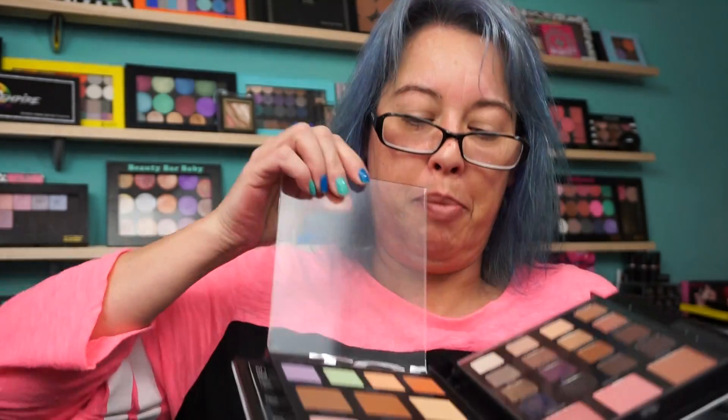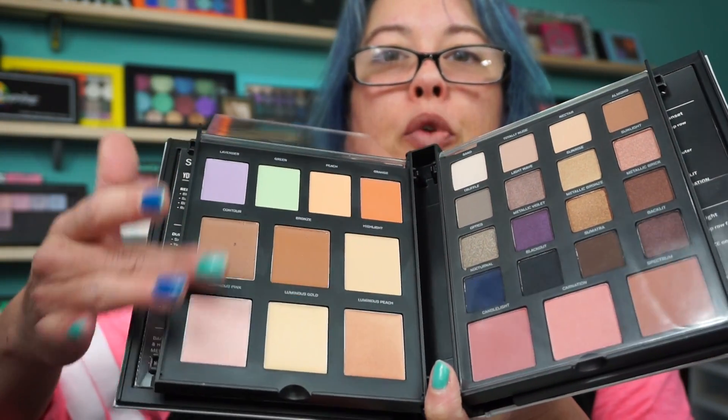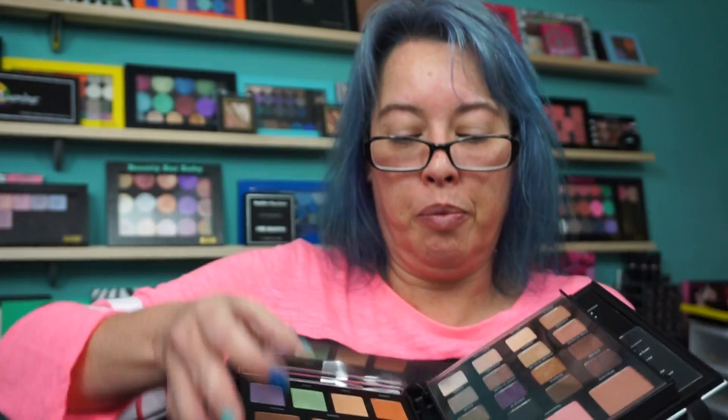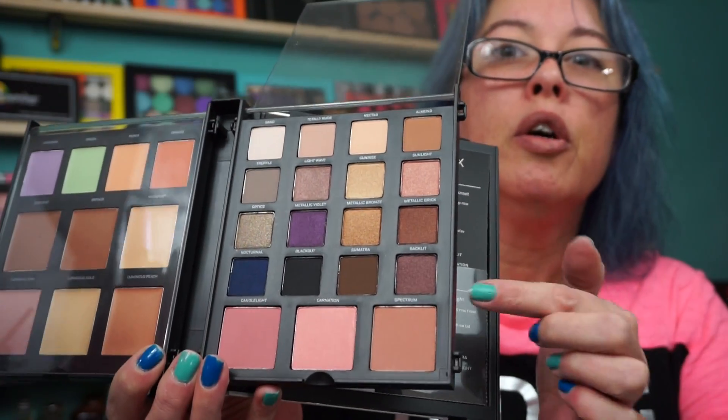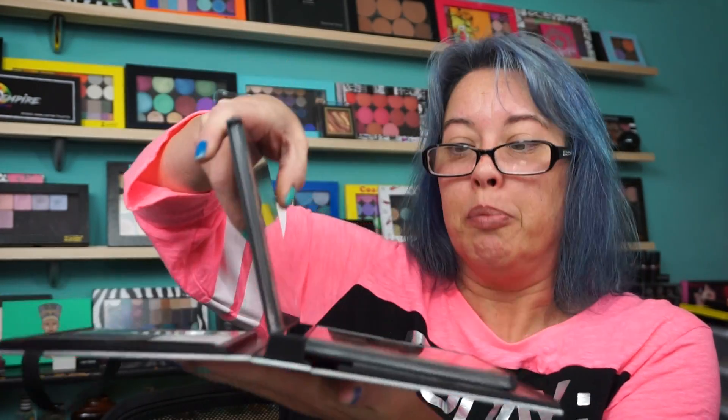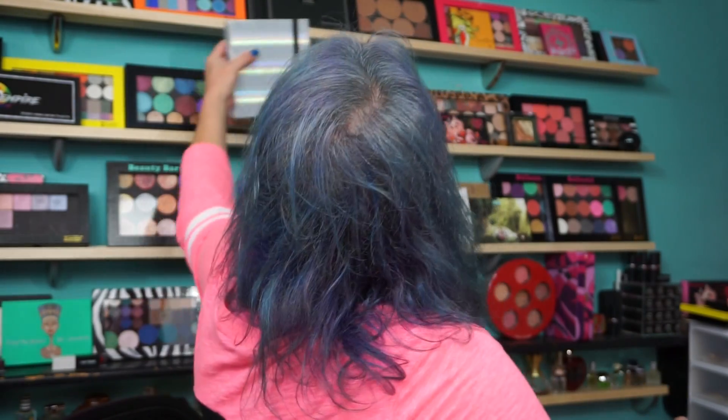This has all cream products — color correctors, cream contour, and cream highlight. The other side has blushes and shadows, and these are always quality eyeshadows from Smashbox. These pieces you can literally pop right out. Since it has the cream products, I think I'm going to leave this one alone. You get 16 photo op eyeshadows, three blushes, four color correctors, three contouring creams, three cream highlighters, and inserts showing different looks.